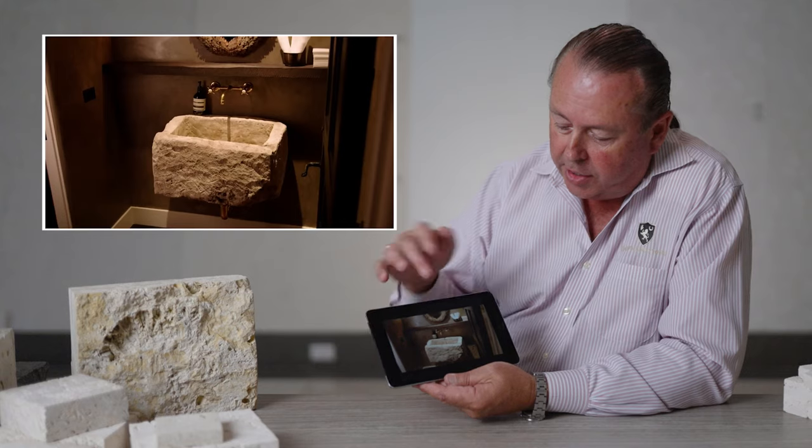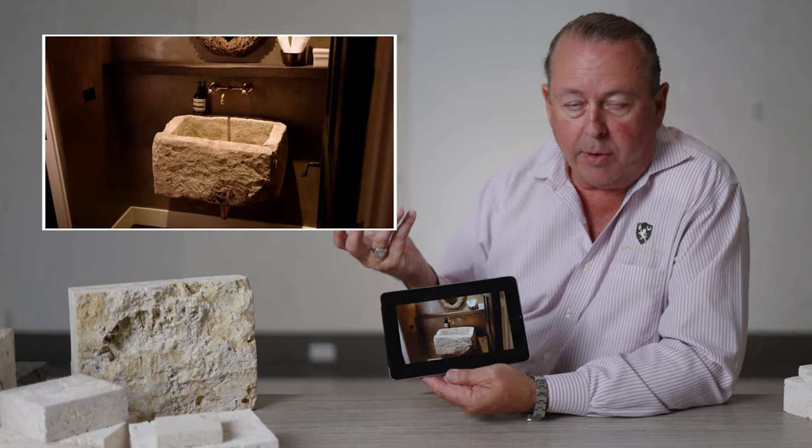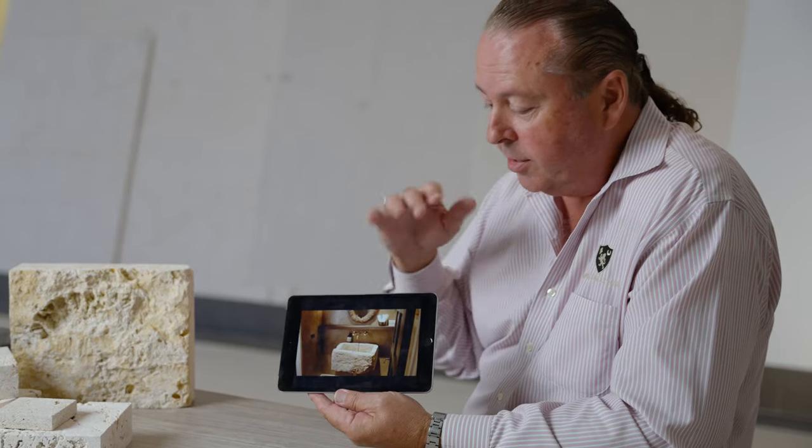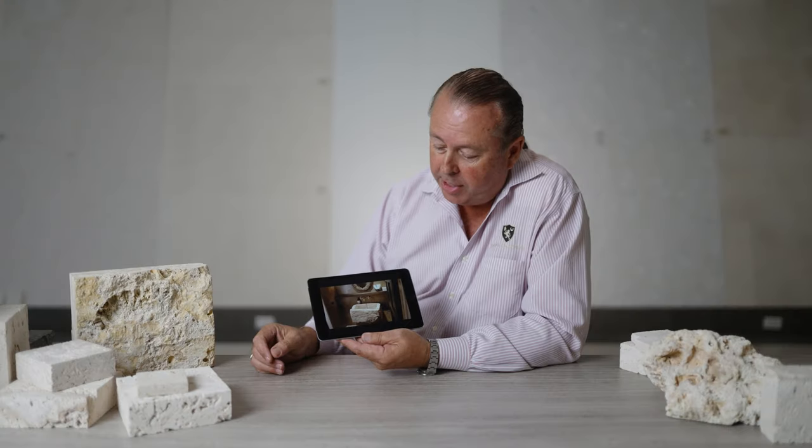I don't think it goes with the Venetian plaster. It's certainly California — not the aesthetic you would ever see on Palm Beach. Depending on the pedigree of the block, if it's French, Jerusalem stone, or Egyptian, that's going to make a big difference because of the country and the labor costs. It probably could be $10,000, $15,000, maybe more if it's French.